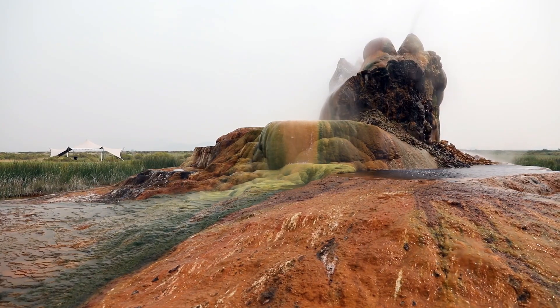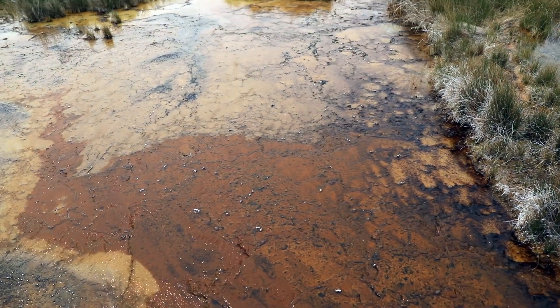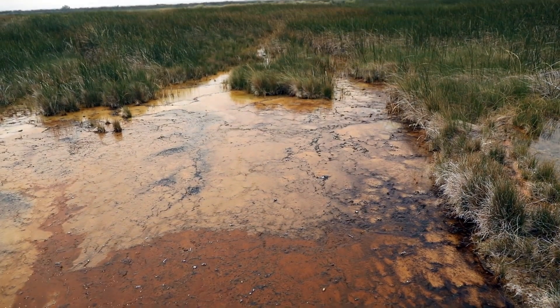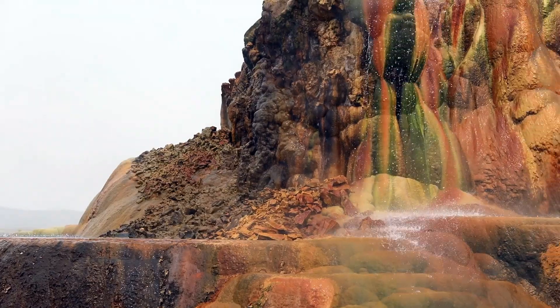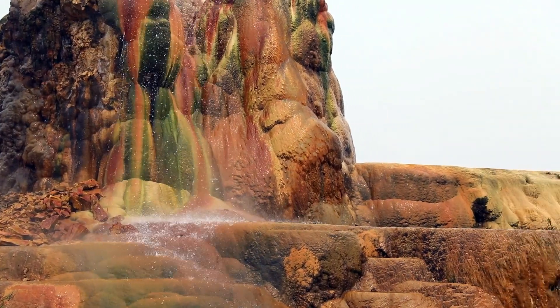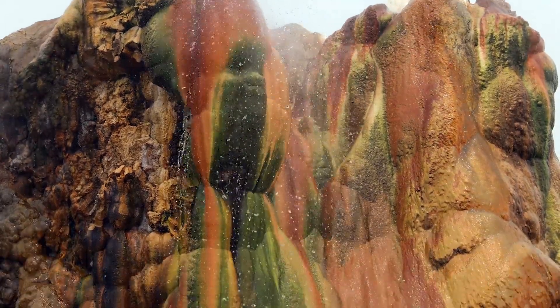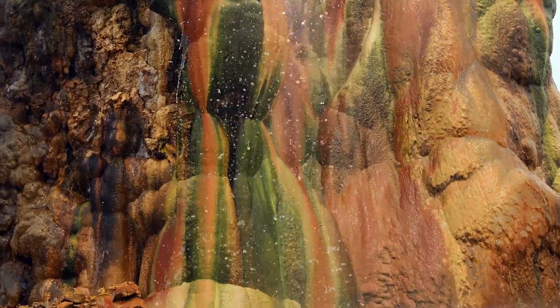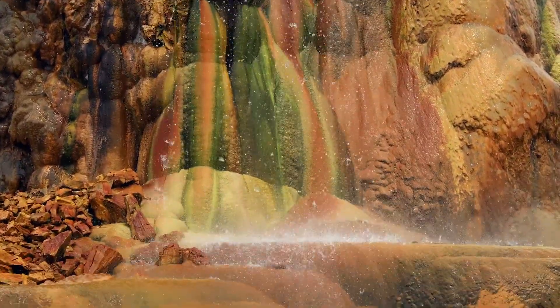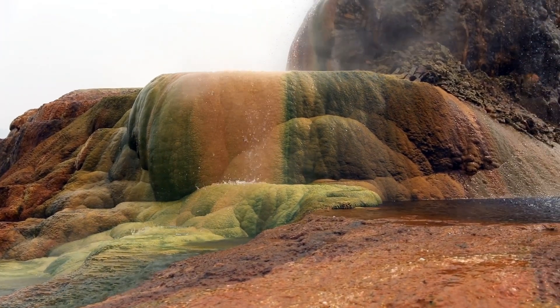The well was most likely left uncapped, which allowed the geyser to continue spewing its water. And the water coming out of Fly Geyser is very rich in calcium carbonate. Over 50 years, this mineral buildup has created these beautiful cones that you see behind me. But those beautiful colors on the cones are actually a thermophilic algae — thermophilic just means it loves heat, so it's algae that can grow in hot environments. And the different colors actually represent the different kinds of algae that live at different temperatures.